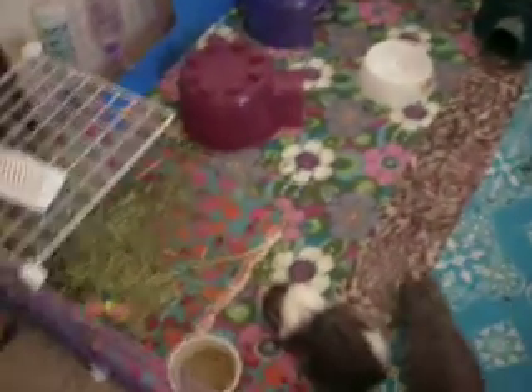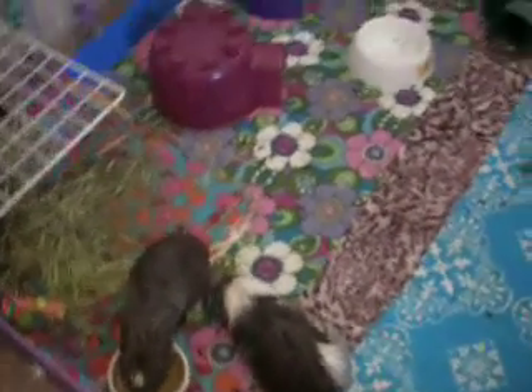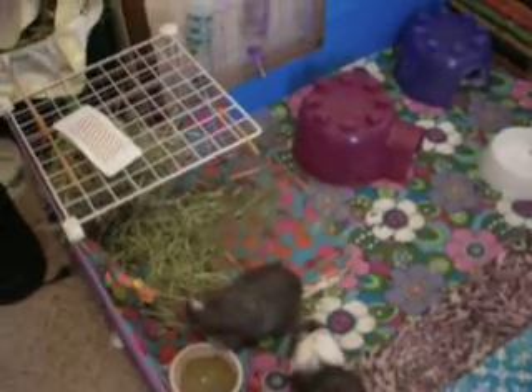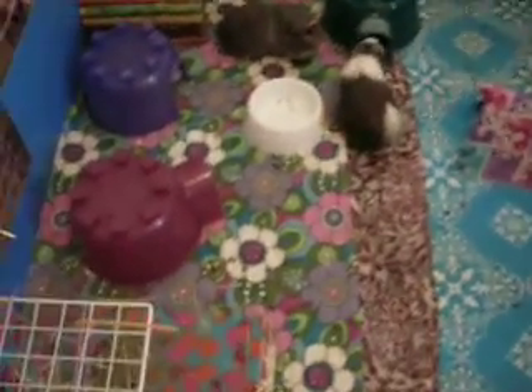Girls are doing fine. As you can see, there's Tink and Stella eating. Jazz, I think, is in the green igloo. I moved their hay rack over to the side and it makes it look a little bigger. And I bought this — it's supposed to smell really good. It's like tangerine and vanilla. Smells pretty good.